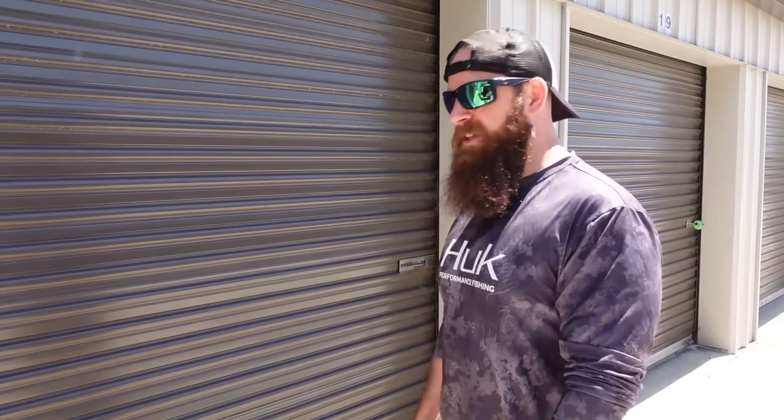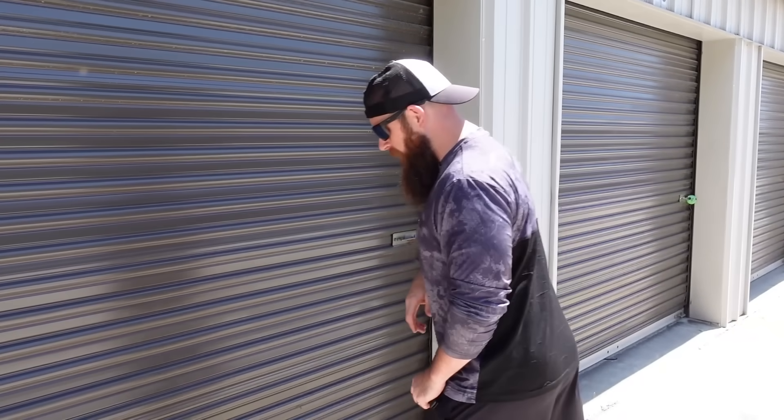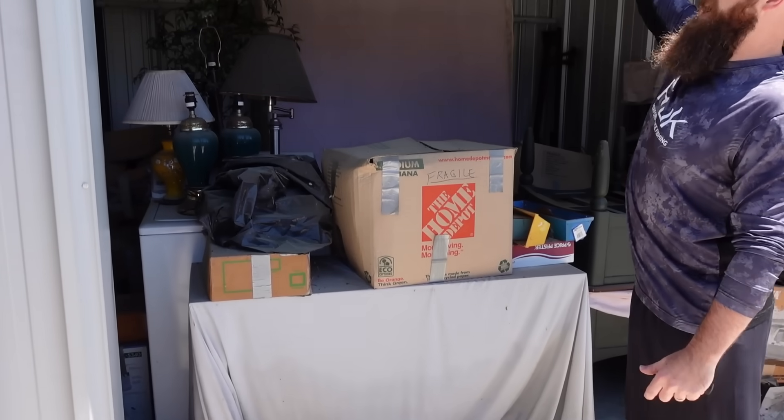So we got this unit right here — the cheapest unit we've actually ever bought, ever. It was only $100. It's been sitting here, and the guy said for like five or six years it hasn't been opened. So we don't know the circumstances behind it, but we're gonna go ahead and see what we got for one hundred bucks.